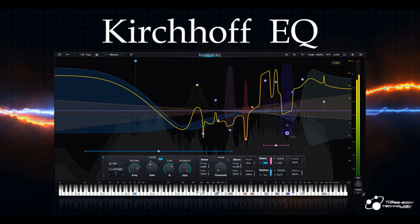3-Body Technology releases Kirchhoff EQ plug-in featuring dynamic processing and vintage models. Welcome to Music Gears, where we bring you the latest info on new music instruments, software, and other gear from around the world.